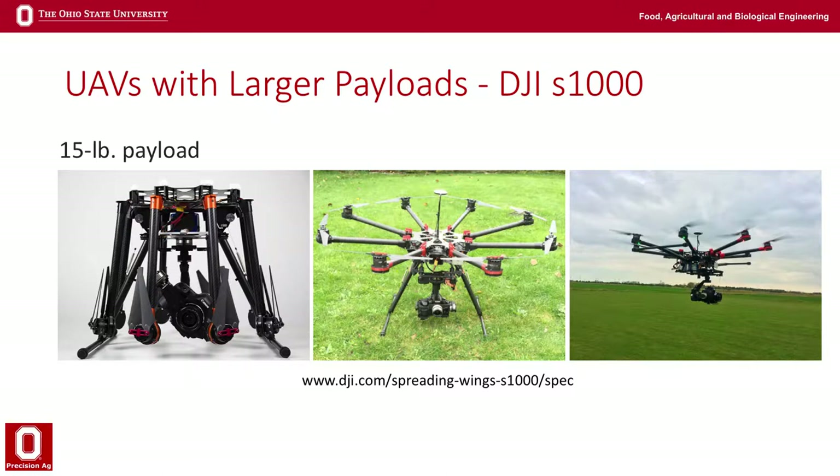In a perfect world scenario, you'd have a UAV with a camera that could recognize a specific insect or specific weed and fly out and treat just that spot. With the quality of cameras today — think about our smartphones — those types of scenarios are becoming more real than where we were just five years ago. With the size and quality of cameras and the image processing that you can do on board, it's coming sooner than probably a lot of people think.